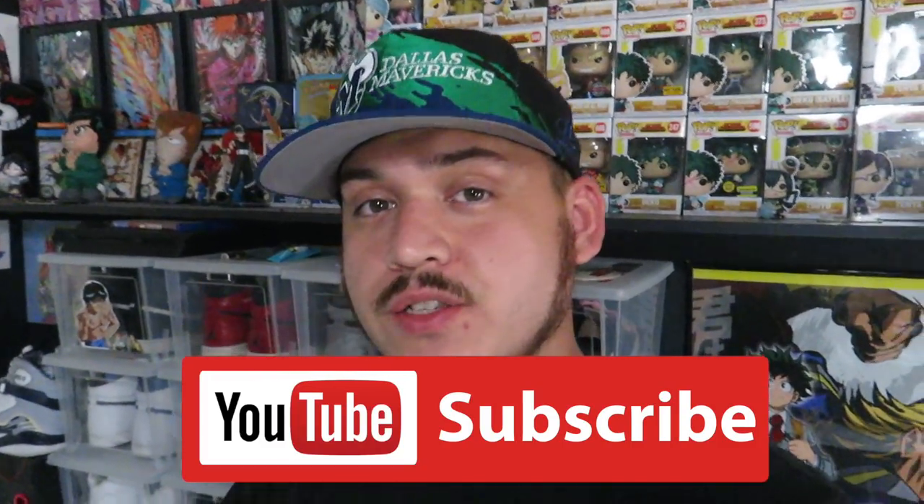What is up guys, welcome back to another trip to thrift. If you guys are enjoying the videos, hit that like button — it lets me know and helps the channel grow. Go ahead and drop a comment down below; I try to respond to all the comments I can. Subscribe if you're not already. So let's go see what we can find this week.